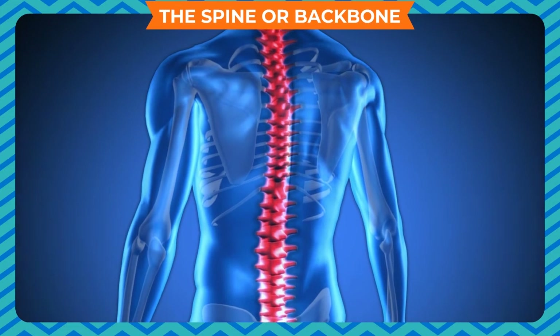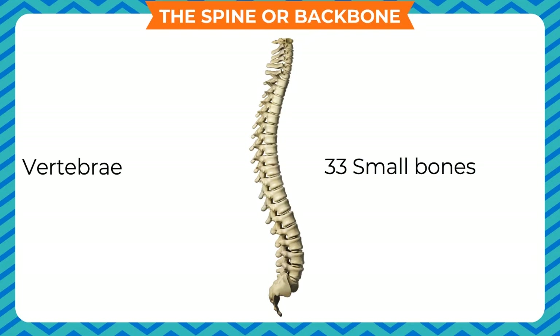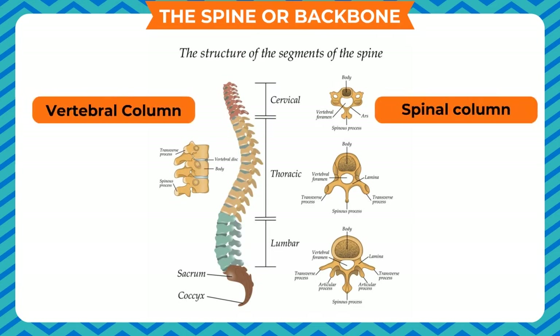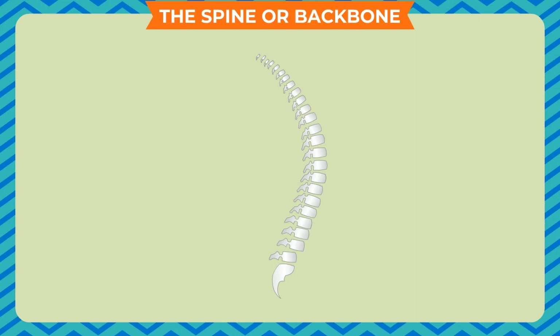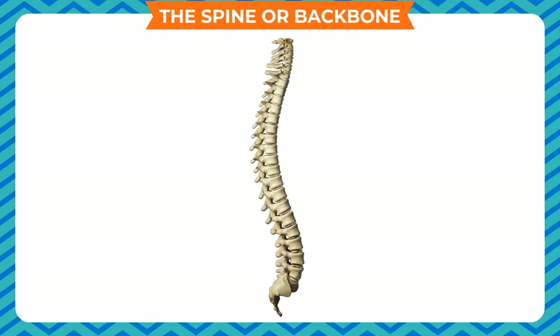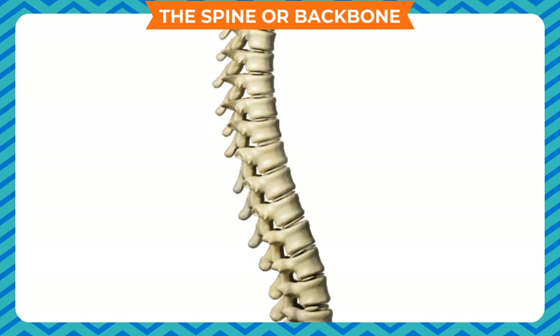The spine or backbone. Our backbone has 33 small bones called vertebrae that form a very strong column known as the vertebral column or spinal column. The vertebrae can move slightly through the joints, so we can bend or twist our back. There is a hole in each vertebra through which the delicate spinal cord passes, and the spinal cord is protected by the vertebral column.